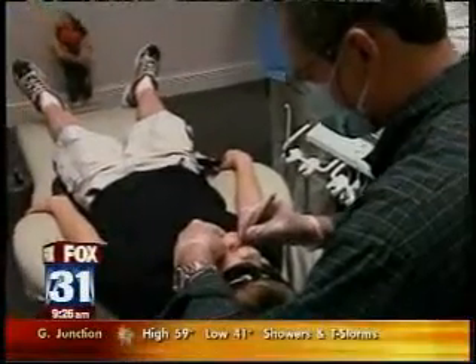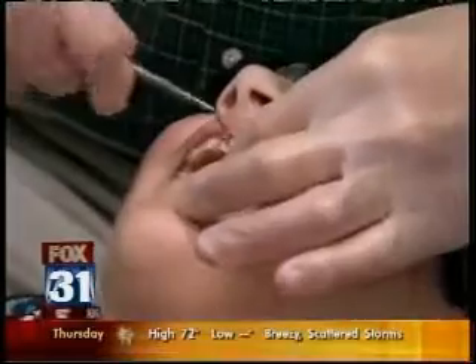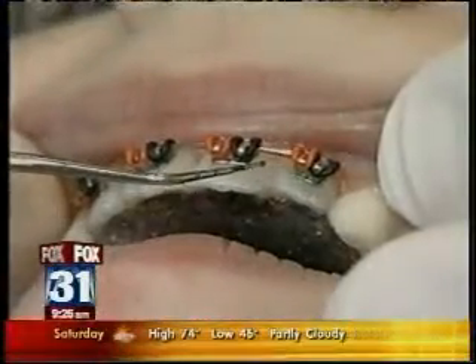If you've ever had braces or your kids have had braces, you know it's a long and can be a painful process. You're visiting the orthodontist every month for two years, getting things tightened, wires changed. But there's new technology that's taking some of the pain out of getting that straight smile.